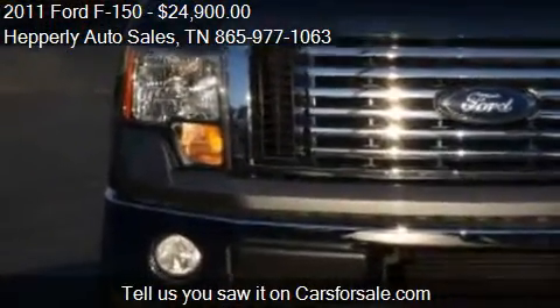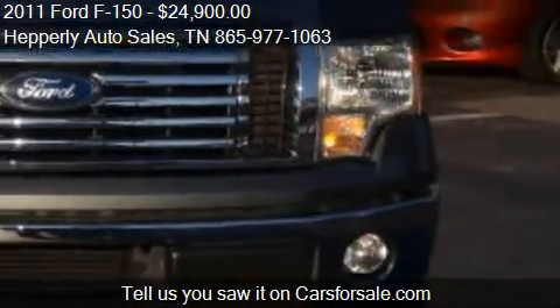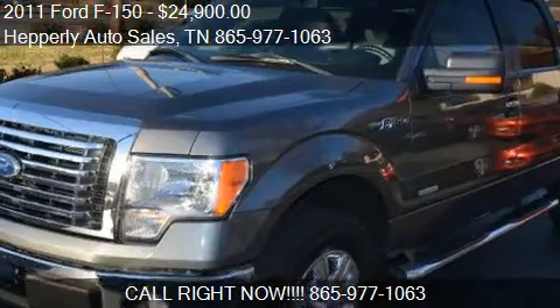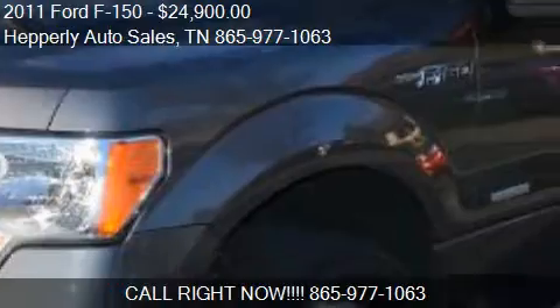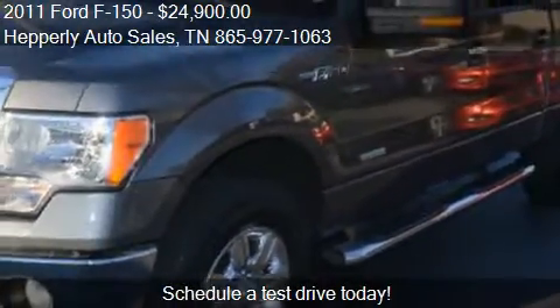Call us at 865-977-1063 or stop by our lot. Find us at 2313 Lamar Alexander Parkway in Maryville, Tennessee, on our website, or check us out on carsforsale.com.